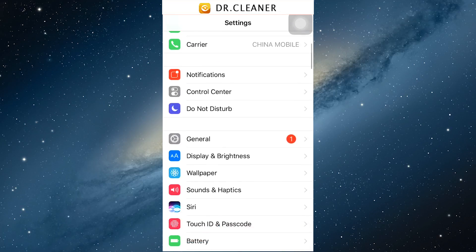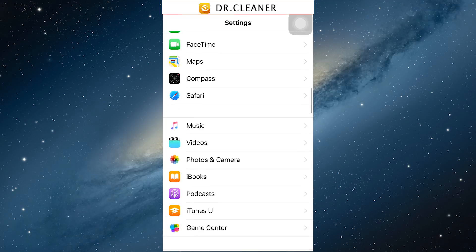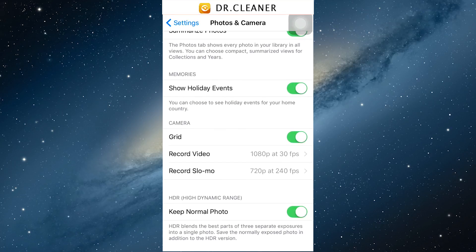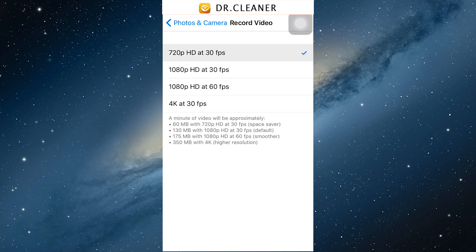For the second step, go to Settings, find Photos and Camera, and find the option called 'Keep Normal Photos.' Remember to turn it off. You can also change the resolution to 720 pixels, which can save more space for you.